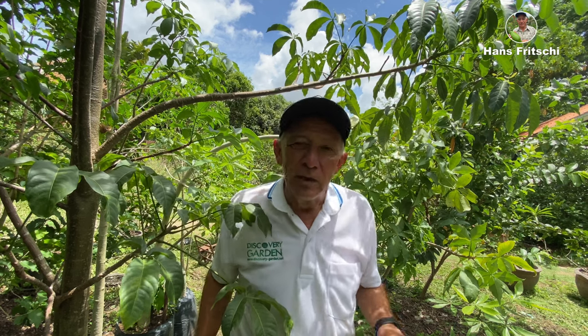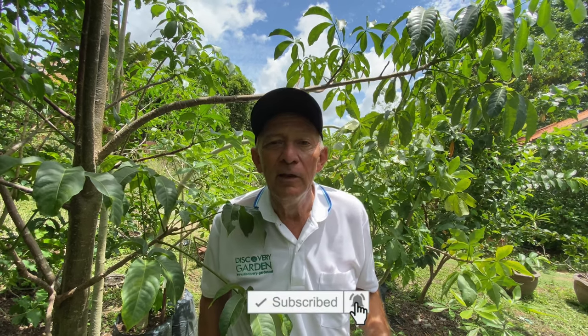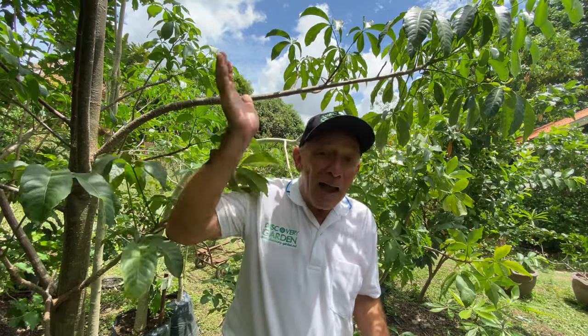This has been an installment all about baobabs — nine types, seven of which are to be found at Discovery Garden Pattaya, and soon at Discovery Garden Nongkai. If you liked what you saw, please join in and subscribe to the Hans Fritschi channel on YouTube, or Hans Fritschi Friends on Facebook. Bye bye!